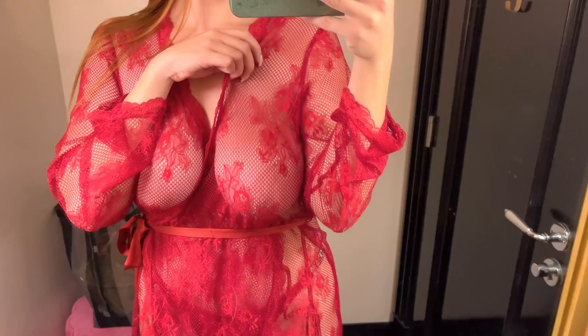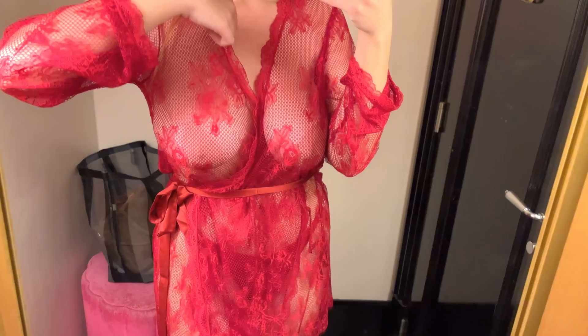Our first spotlight is on this breathtaking transparent red nightie adorned with a delicate floral pattern. It's not just lingerie, it's a piece of art. The transparency adds a layer of mystique and the red hue brings a bold yet elegant charm.